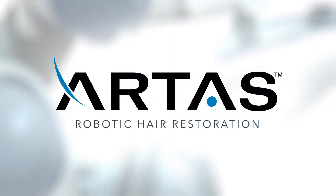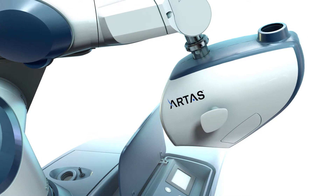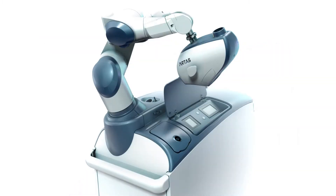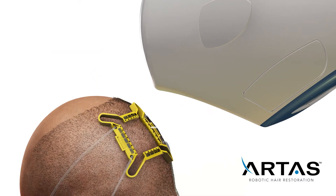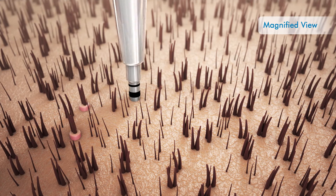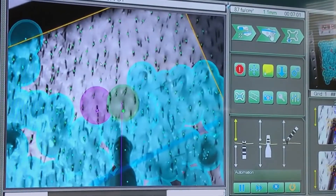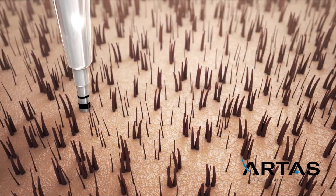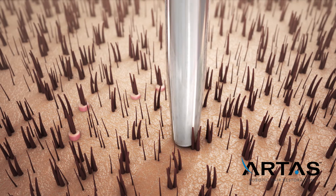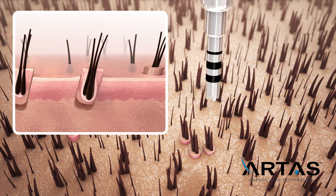But now there's a more advanced hair restoration procedure using a robotic technology called the Artis Robotic Hair Restoration System. This breakthrough advancement provides permanent, natural, and clinically proven results. During the Artis procedure, your physician will use the Artis Robotic System, which will precisely dissect follicular units from the donor area. The advanced vision system has the ability to identify and harvest premium grafts, which contain multiple hair follicles. Because the gentle dissection is performed robotically, it eliminates the potential for human error, offering high-quality visualization and precision from the first to the last graft.